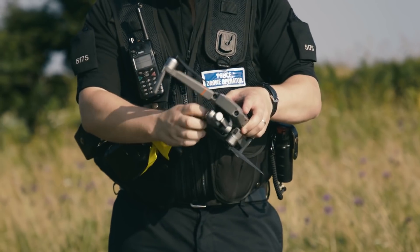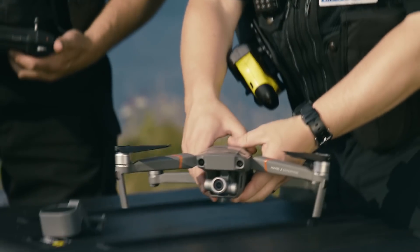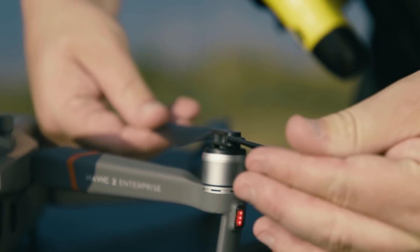One of the biggest advantages of the new Mavic 2 Enterprise is its small dimensions for carriage, short setup time and its simplicity to use.